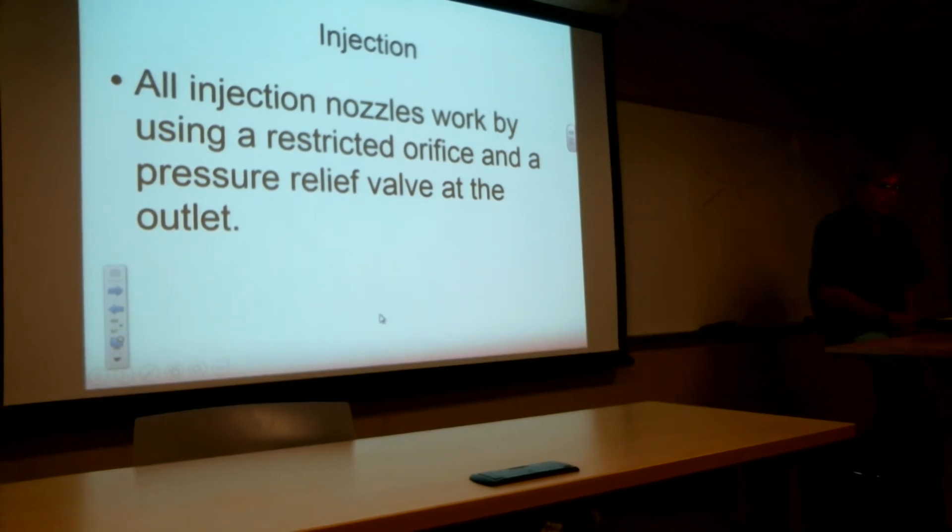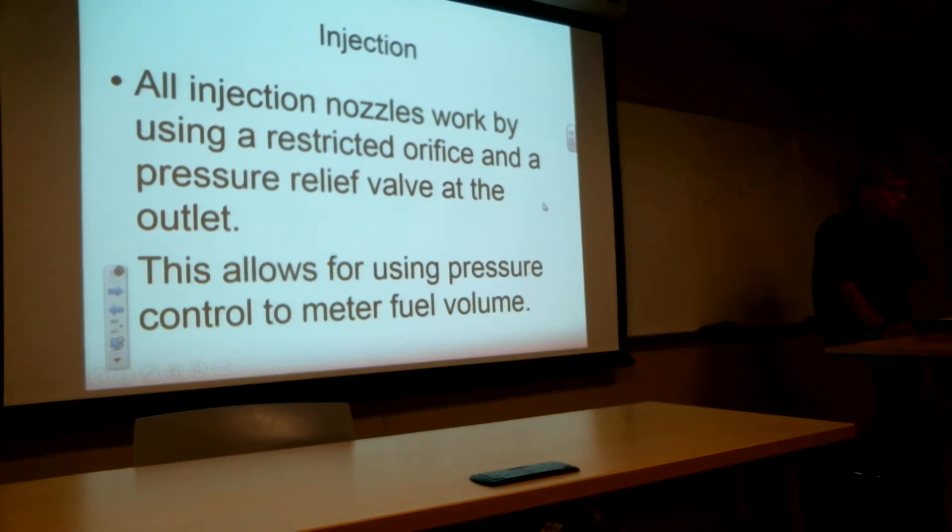All these nozzles work by having a restricted orifice that the fuel has to flow through. They're going to have some sort of pressure relief valve at the outlet, which only lets so much fuel push through the nozzle. Pressure control is used to meter the fuel volume through the nozzles. At some point, the primary side will give up to the secondary side because the fuel pressure will change coming out of the fuel control.